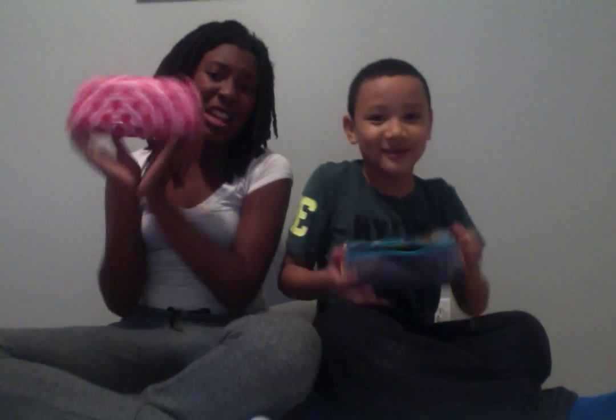Hey guys, it's Victoria and Sam once again, and we're going to be doing our first ever 'like' video, which is a 'What's in my pencil case.' So we're going to tell you guys where we got some from and then we're going to show you guys what's in them.